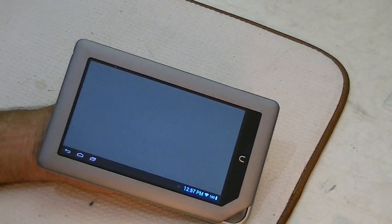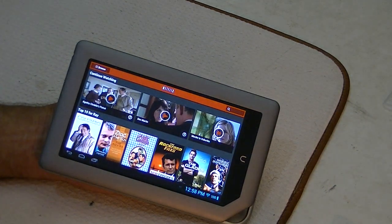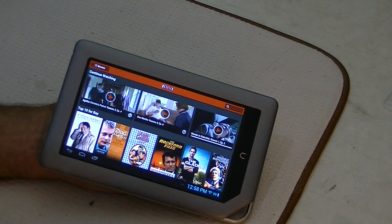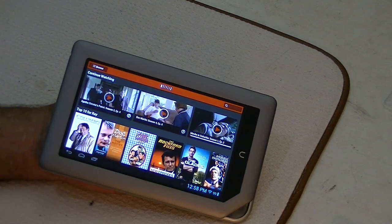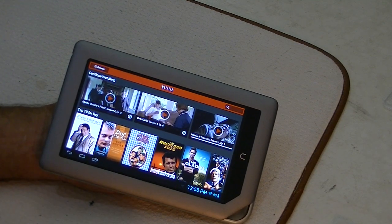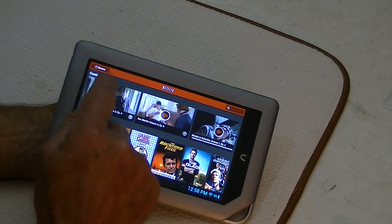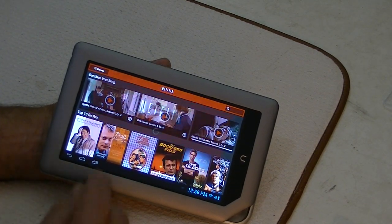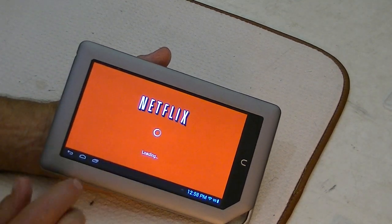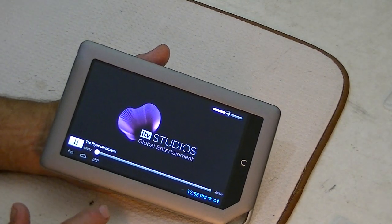There is one major problem, and that is that it tends to go dead — just goes to a black screen occasionally. The only resolution seems to be to turn it off and turn it back on. Hold the power button down until it turns off. You can see there's kind of a dark purple glow on the screen.